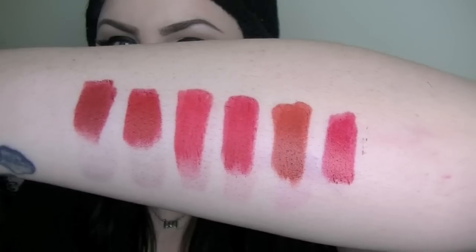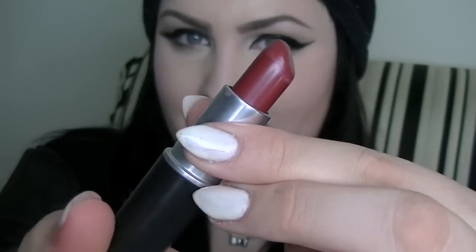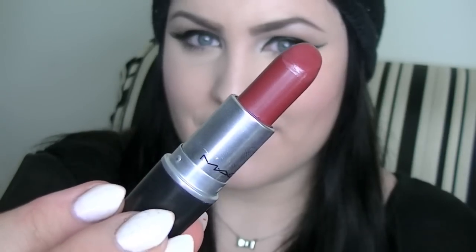Moving on to more colors — the one I have on right now is called Party Line. This is what I would call one of my more neutral looks. It is a cream sheen finish and I would describe the color as a sort of plummy, red-toned plummy color, almost brownish. This is what I wear when I don't want to be too intense with a bold red but still look nice.